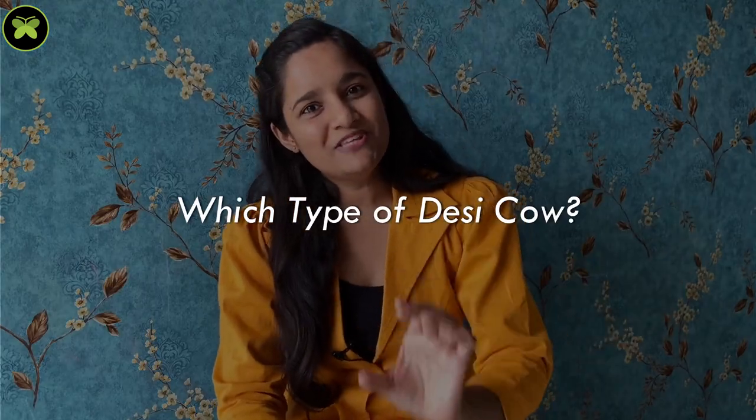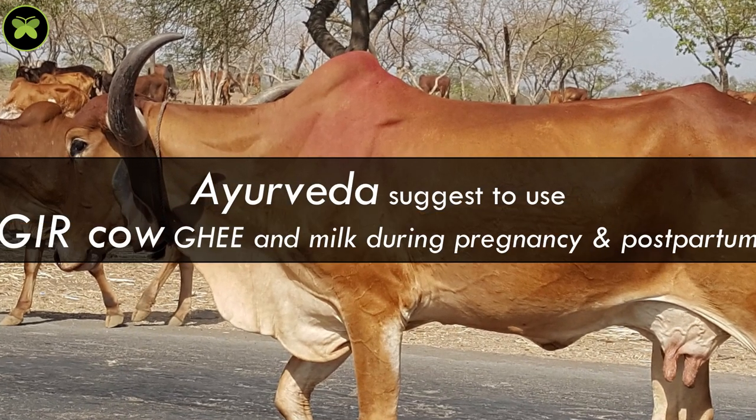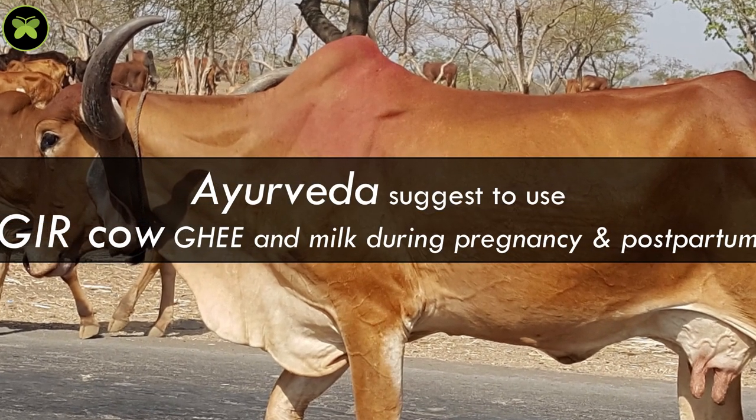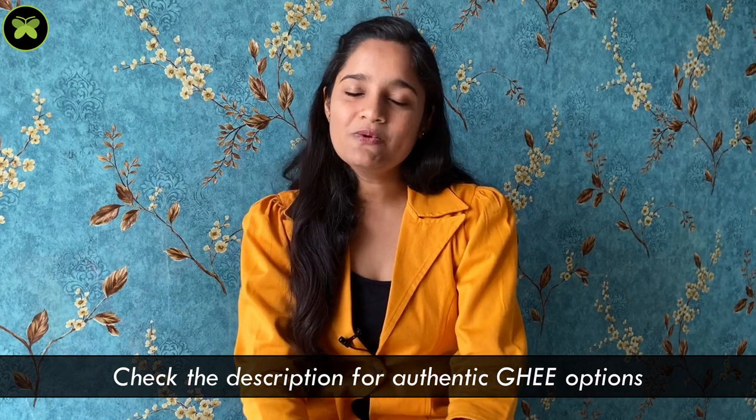Now the next question is: which type of desi cow? Ayurveda suggests using Gir cow's ghee and milk during pregnancy and postpartum. This milk is light in nature, so it is very easily digestible. It does not cause any digestive issues or allergies, and it is rich in nutrients that boost and strengthen your immune system. Authentic sources will be linked in the description where you can buy A2 Gir cow ghee.